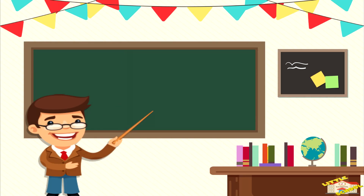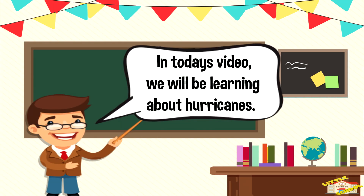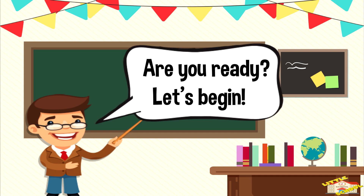Hey kids! In today's video, we'll be learning about hurricanes. Are you ready? Let's begin!